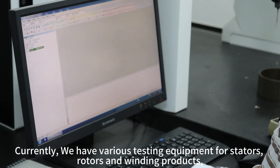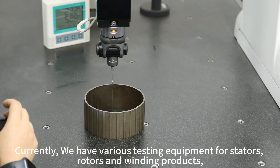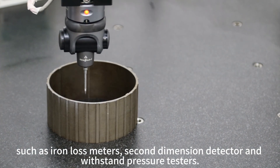Currently, we have various testing equipment for stators, rotors and winding products, such as iron loss meters, second-dimension detectors, and withstand pressure testers.